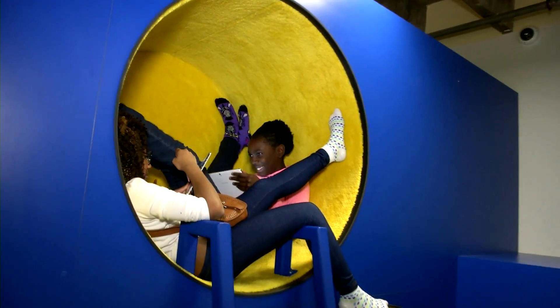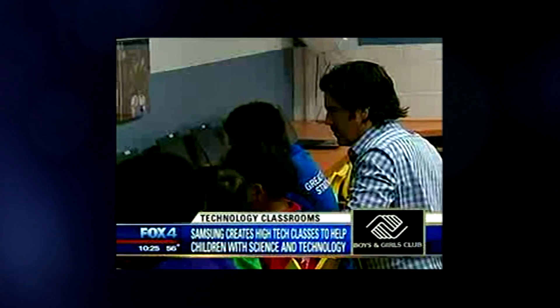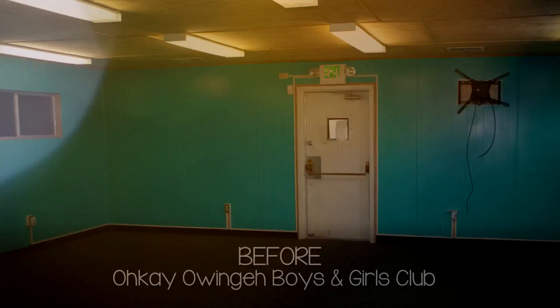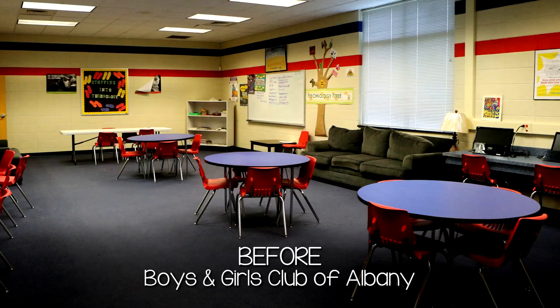Samsung is partnering with the Boys and Girls Club to help children excel in math and science. The technology giant is going to renovate learning areas within select Boys and Girls Clubs across America to create technology classrooms. Here's a look at one of the rooms in Fort Worth. We actually have to have kids at a very young age be comfortable with technology. Labs like this are great incubators for that sort of feeling that kids need to have around technology.